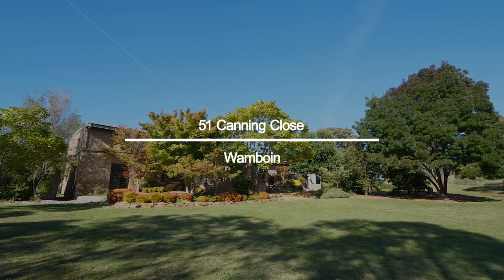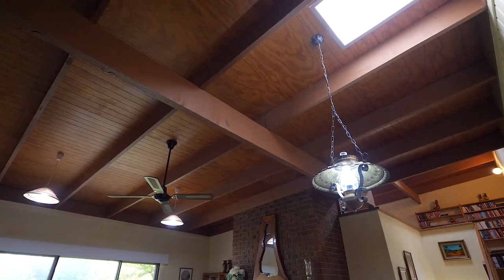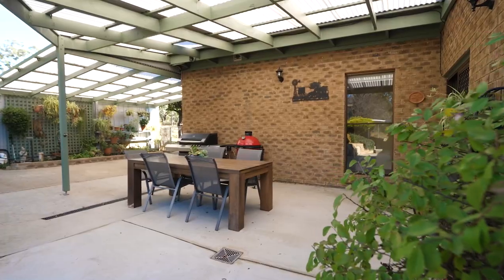Hi, I'm Michael Fay from McGrath Estate Agents and welcome to 51 Canning Close in Wombroin. This superb contemporary masterpiece offers multiple living areas, high ceilings and is perfect for those seeking to entertain or for comfortable family living. Offering multiple outdoor living spaces as well, you can entertain in style no matter what the weather. Let's take a look inside.